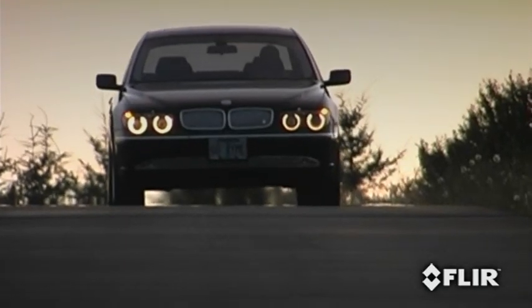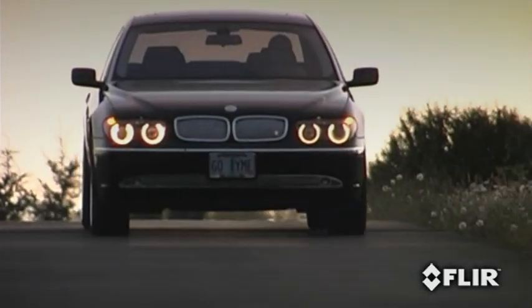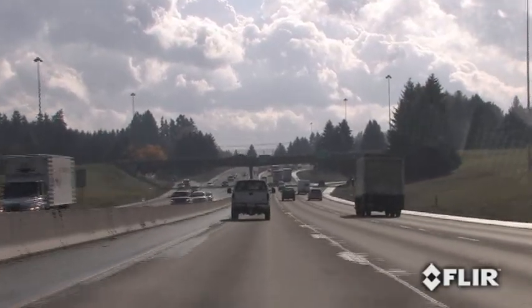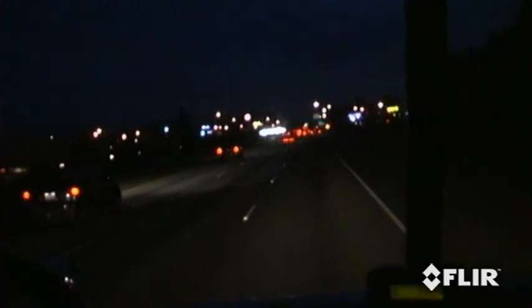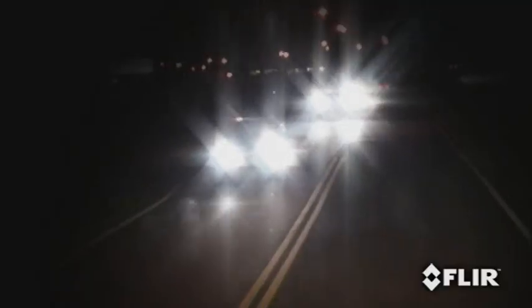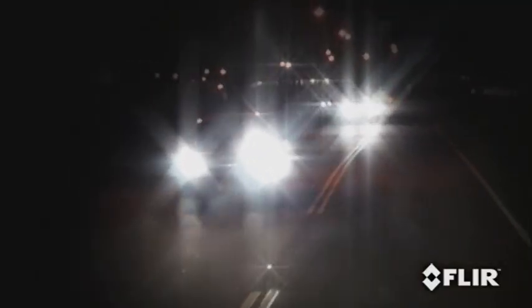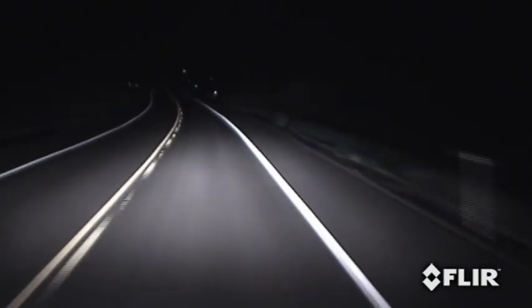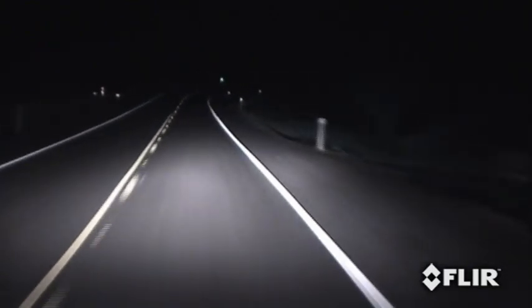Driving at night is potentially one of the most dangerous things you can do. During the day, you can literally see for miles, while at night you may not be able to see beyond your headlights. Or worse, you can be blinded by oncoming headlights. The fact is, you have less time to react to road hazards when you rely on your headlights alone.